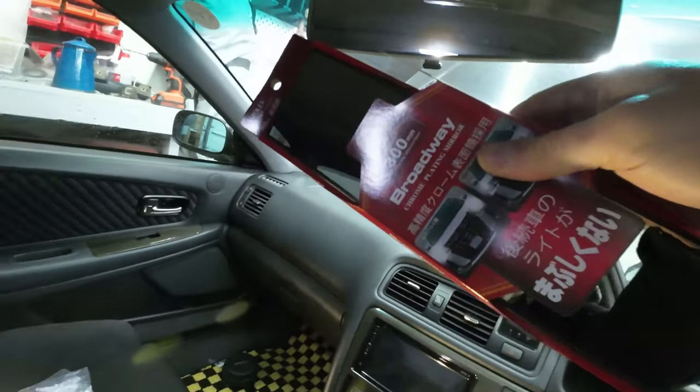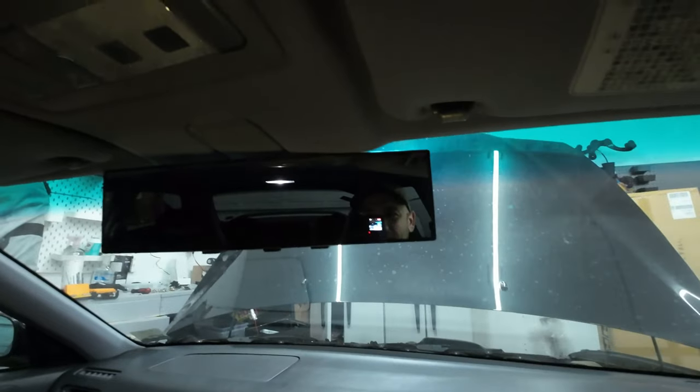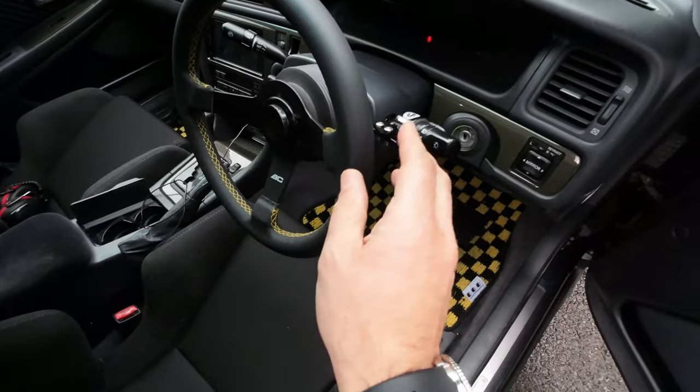Nothing says safety like a sick Broadway mirror. The factory Chaser mirror is pretty wide, but the Broadway mirror has a slight convex to it and is a little wider. I know these aren't big modifications for the Chaser, but it's the little things that make all the difference. That's a big difference — I can see everything out the back! Broadway mirror to the rescue, and black chrome looks pretty sick.